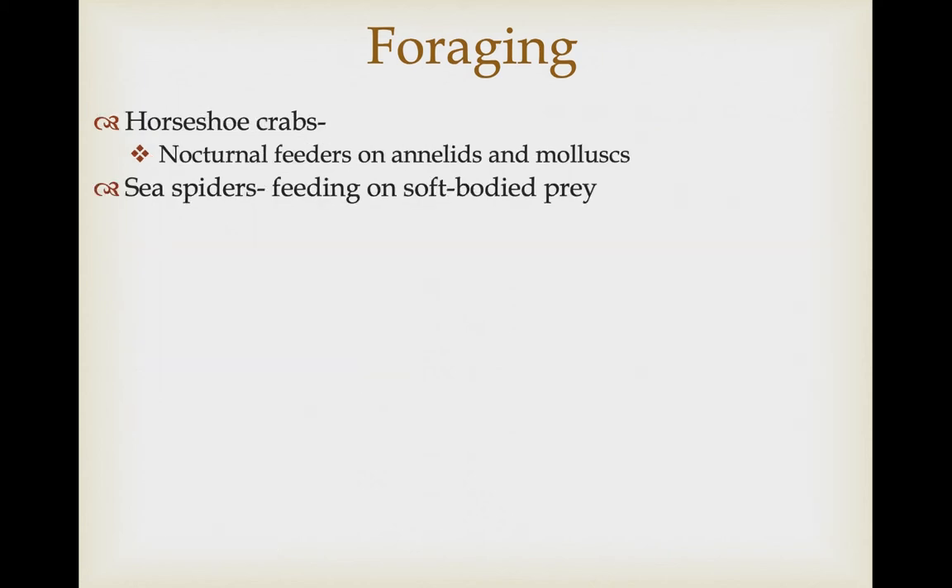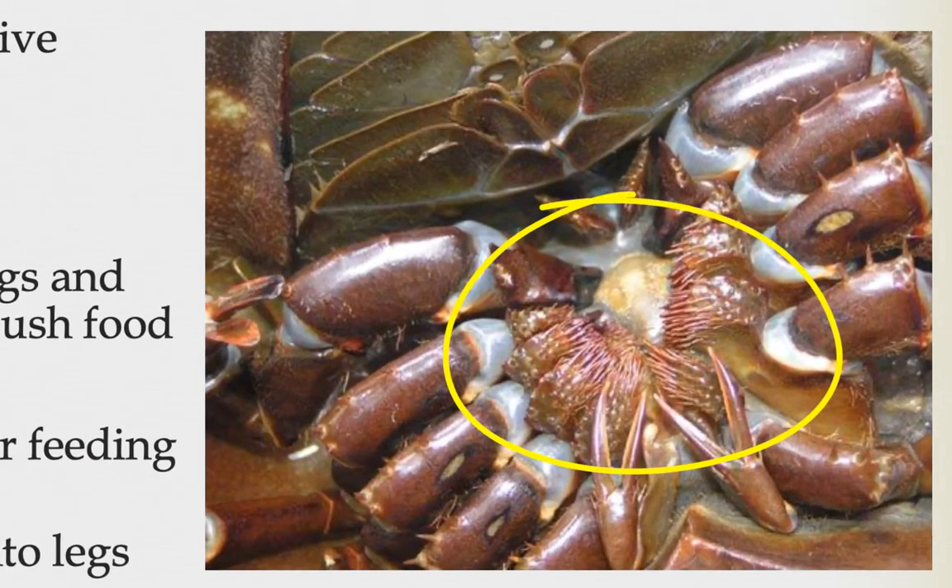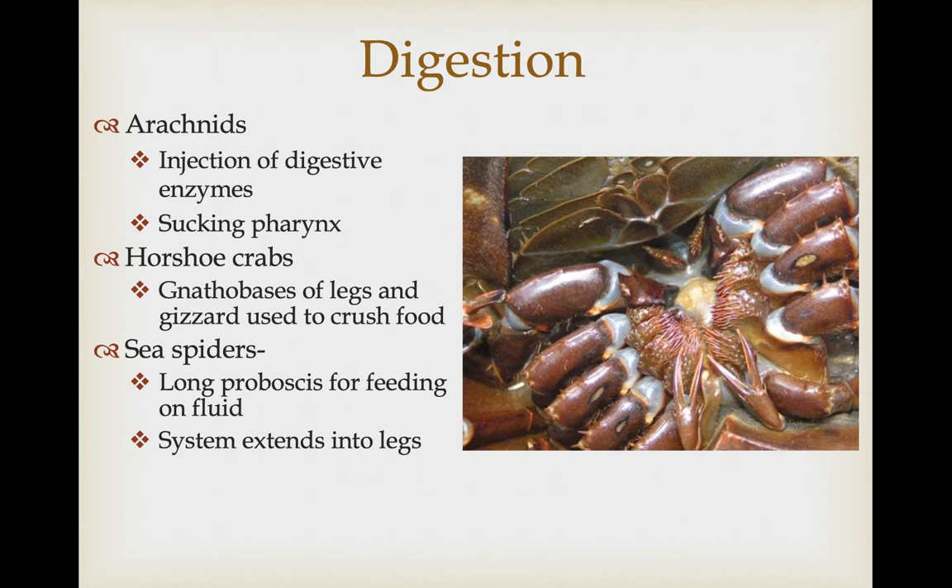Horseshoe crabs are nocturnal feeders in shallow waters, going after soft-bodied annelids and some mollusks. Sea spiders also feed on soft-bodied prey. The arachnids, after capturing and subduing their prey using venomous secretions, also inject digestive enzymes into their prey and begin the digestive process, then using their sucking pharynx, ingest the digested fluids. Sea spiders have a long proboscis, basically like a straw, for feeding on the fluids of their prey.